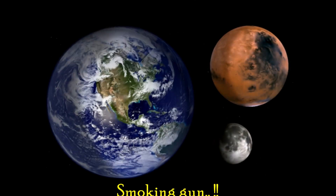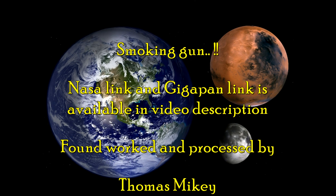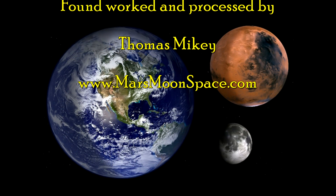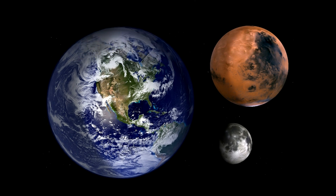Thank you to NASA for this picture, and thank you to my friend Neville Thompson for uploading the gigapan from where this is from. The smoking gun, ladies and gentlemen — is it a smoking gun? Please leave a comment in the comment box on YouTube or Facebook. Until we see you again, take care, bye.